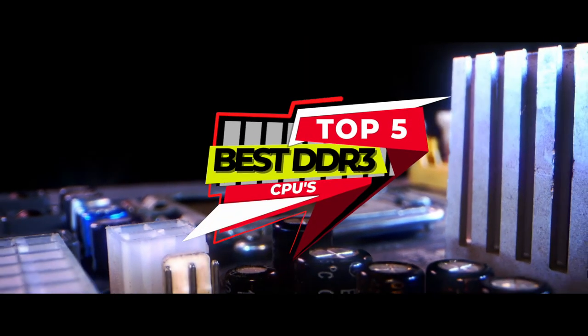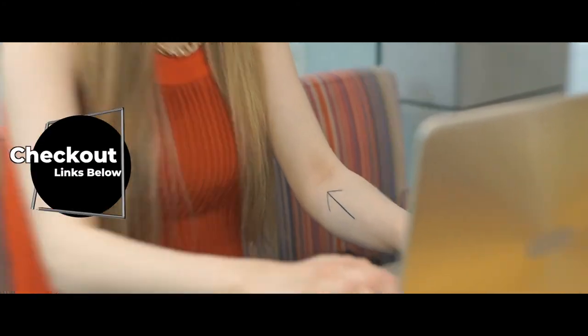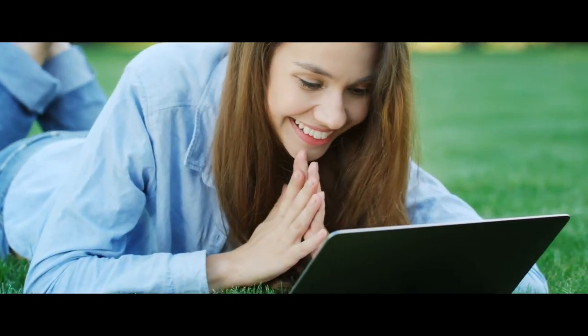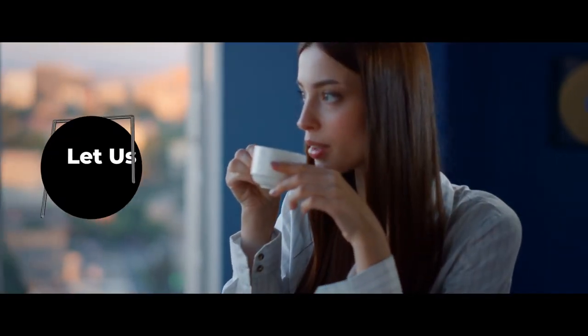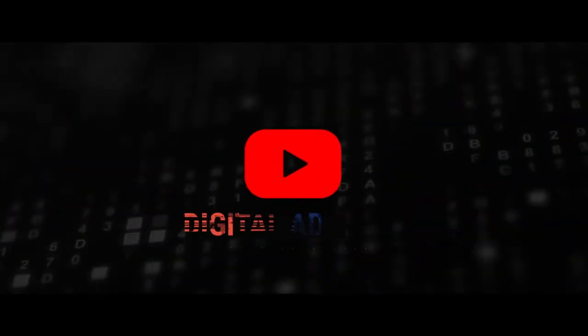There you have it, our top 5 best DDR3 CPUs on the market. Check out the links in the description below for detailed information and latest pricing. If you thought this video was helpful, please smash that like button and consider subscribing. If you didn't, let us know why in the comments below. Thanks for watching, and I'll see you in the next video.